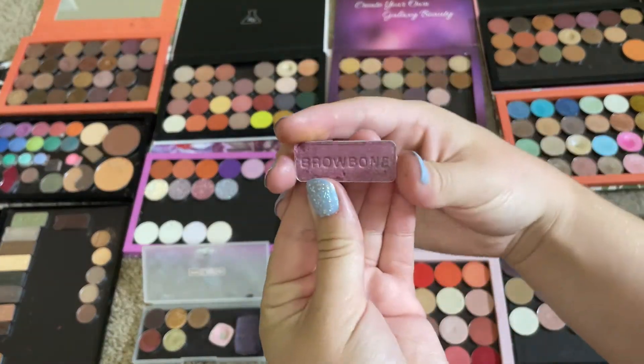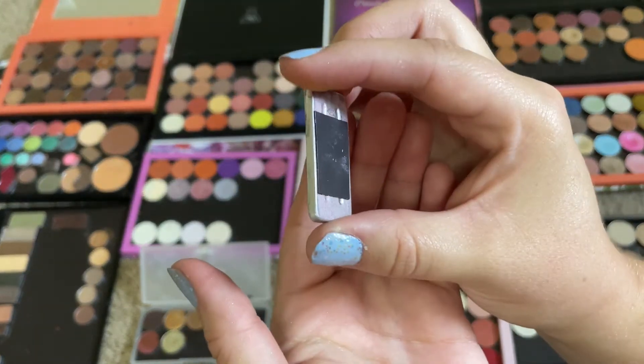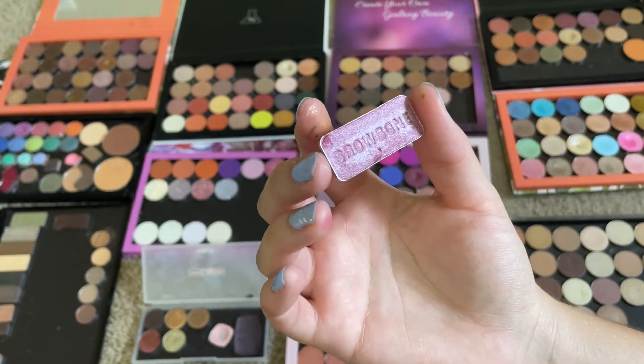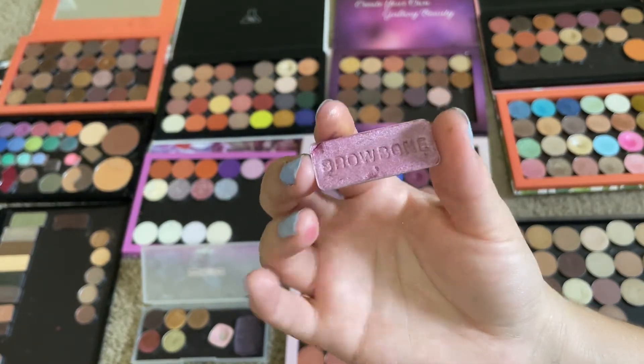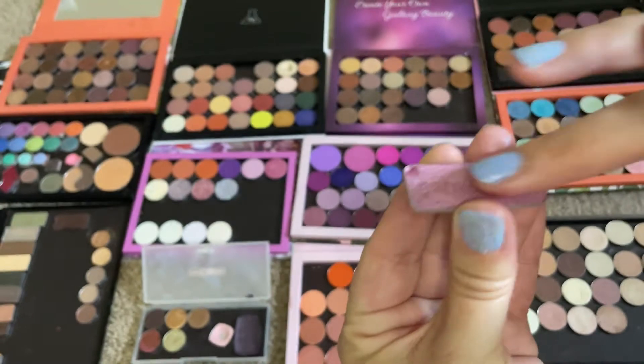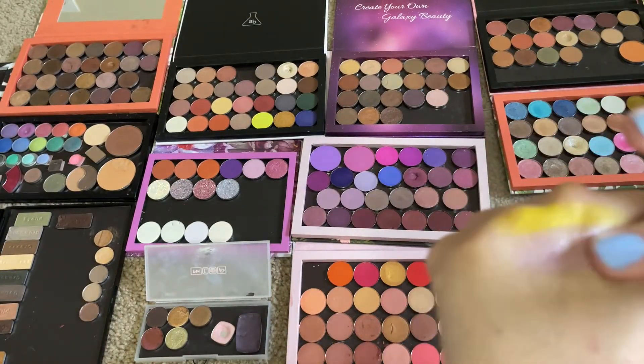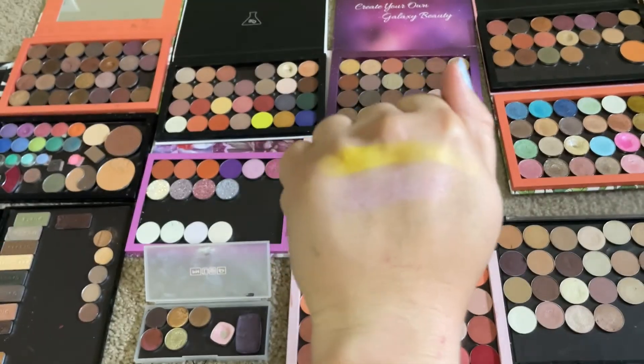I want this from Wet n' Wild. I didn't write what little trio this was from — I want to say it was like a sunset. But I want this like pink shimmery color. There's that; it's pretty.